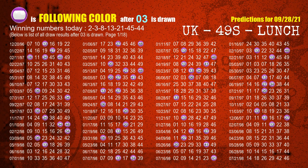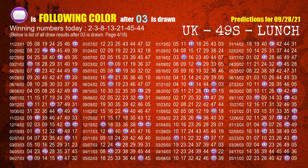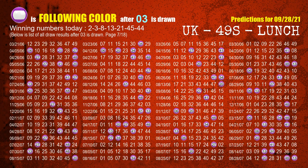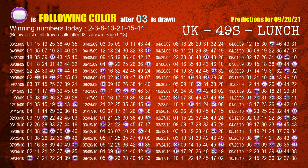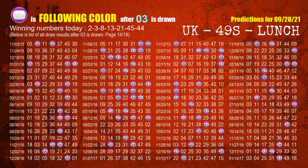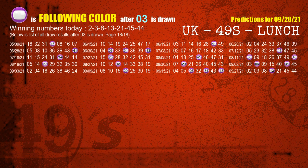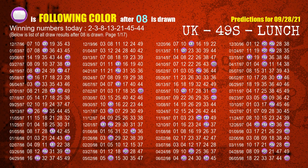The second winning number is 03. The most frequently following color is purple when 03 is the winning number in the last draw. The third winning number is 08. The most frequently following color is purple when 08 is the winning number in the last draw.